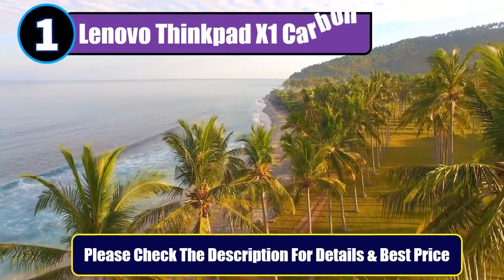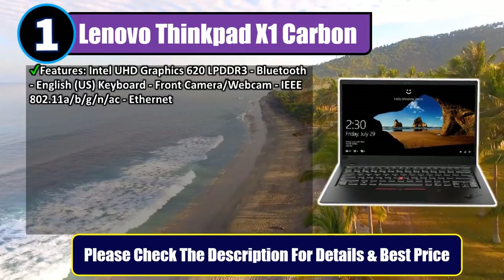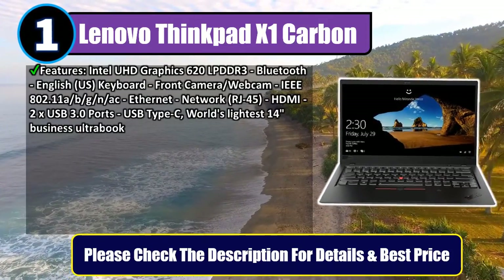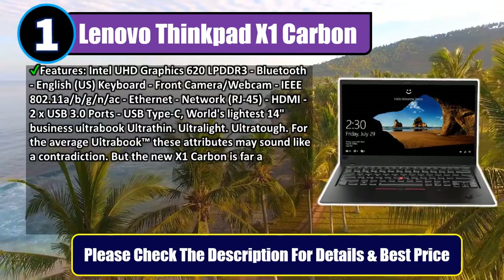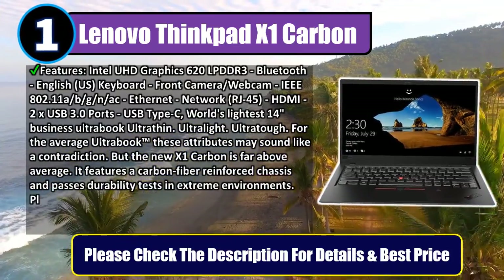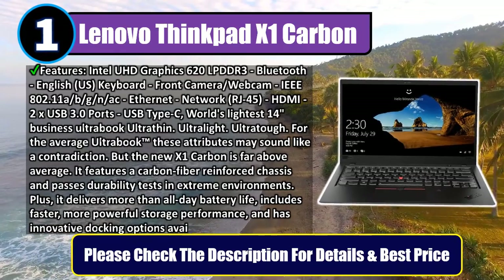Number 1: Lenovo ThinkPad X1 Carbon. Features Intel UHD Graphics 620, LPDDR3 memory, Bluetooth, English US keyboard, front camera/webcam, IEEE 802.11a/b/g/n/ac Wi-Fi, Ethernet network RJ45, HDMI, 2x USB 3.0 ports, USB Type-C. World's lightest 14-inch business ultrabook — ultra-thin, ultra-light, ultra-tough.